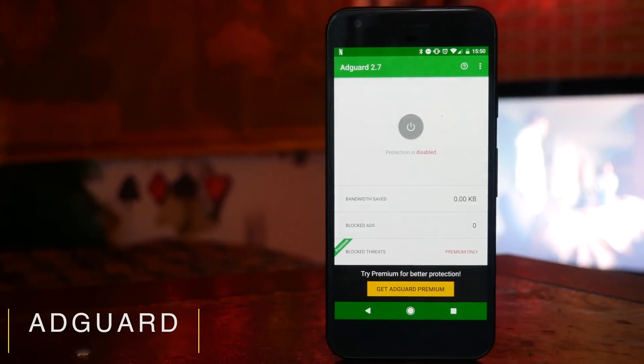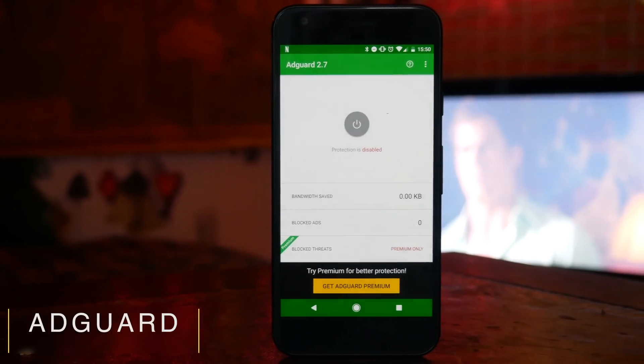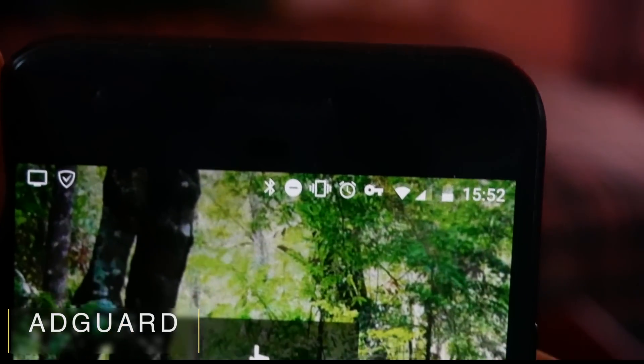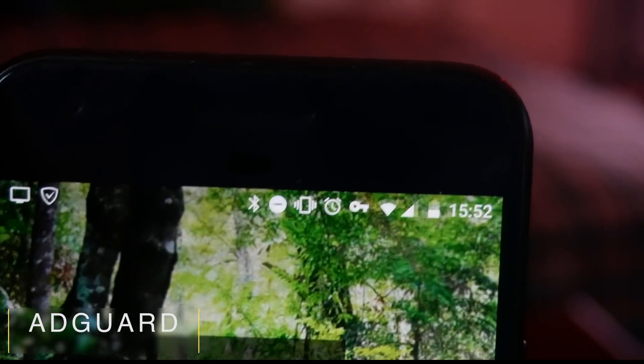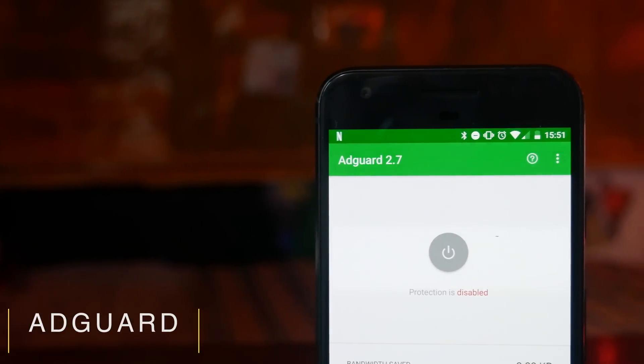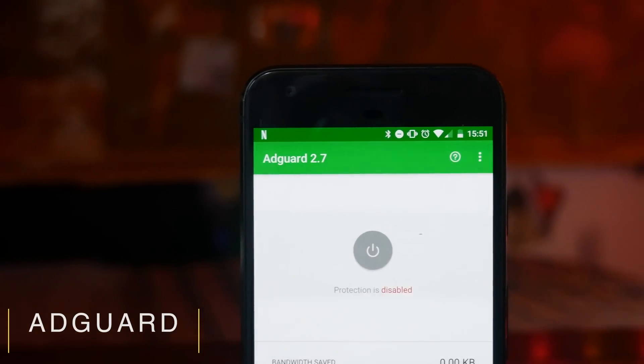If you want to block ads on your phone, and why wouldn't you, there are plenty of different options both for rooted and non-rooted phones. However, AdGuard is one of the best that I've found. AdGuard creates a powerful firewall which will stop adverts showing on your phone. This works both in the mobile browser and within applications, so you're not going to get the annoying pop-up ads that you normally have to suffer with a lot of free apps.